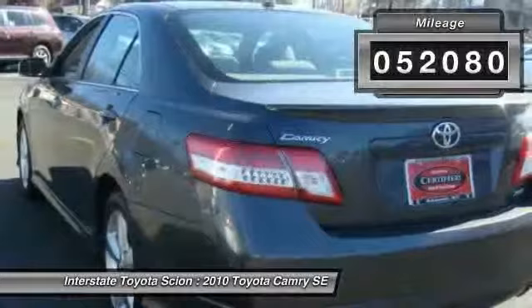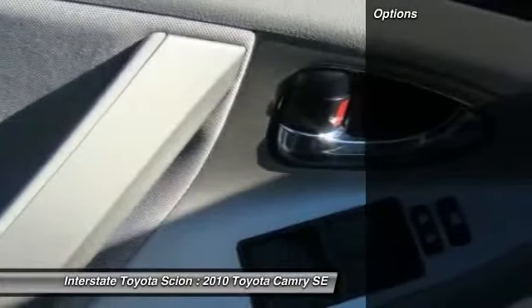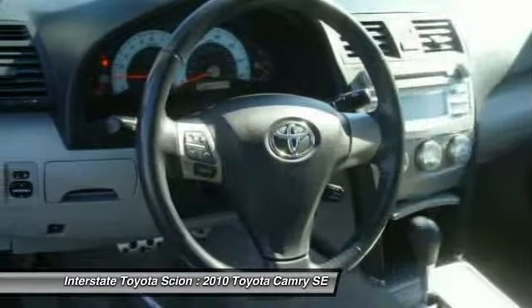Here are some of this vehicle's great options: AM FM stereo with CD player, front license plate bracket, rear spoiler. Come take a test drive today.